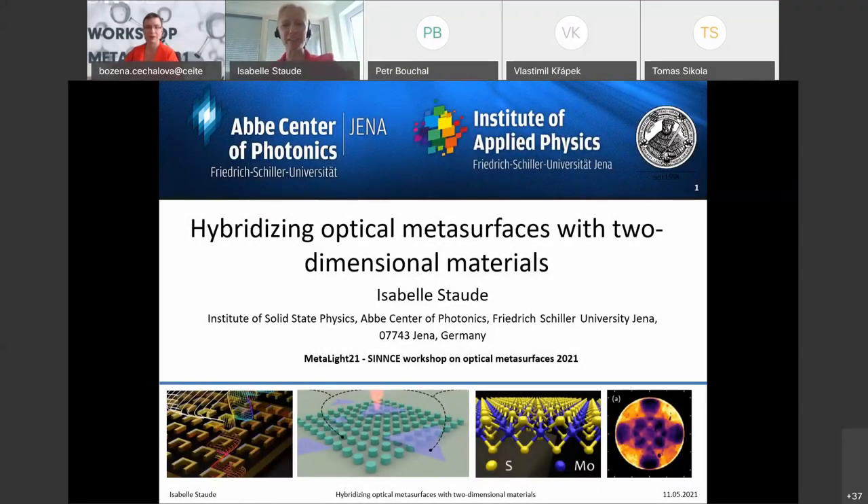Thank you very much for the kind introduction. It's a great pleasure to be here virtually today. I would like to thank the organizers for the invitation, and I'm excited to be part of this workshop. I was asked today to talk about the topic of combining optical metasurfaces with two-dimensional materials, and that's what my talk will be about.